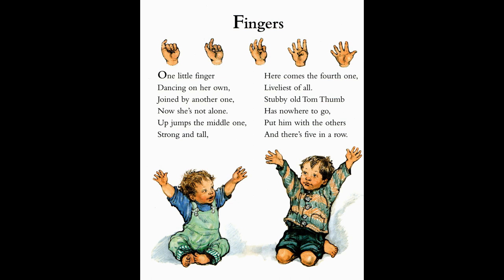Hello. Now where shall we start? I know. Let's look at our fingers. One little finger, dancing on her own, joined by another one. Now she's not alone.